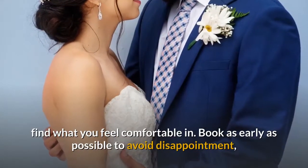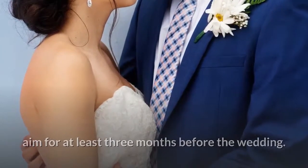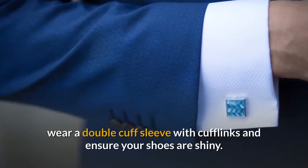Book as early as possible to avoid disappointment — aim for at least three months before the wedding. For those finishing touches, wear a double cuff sleeve with cufflinks and ensure your shoes are shiny.